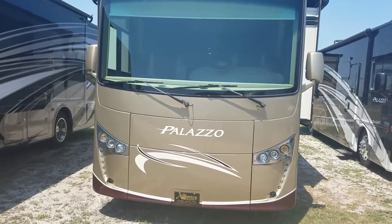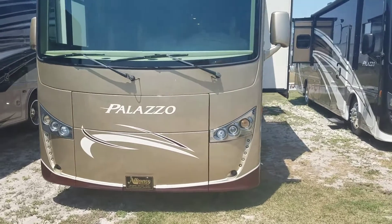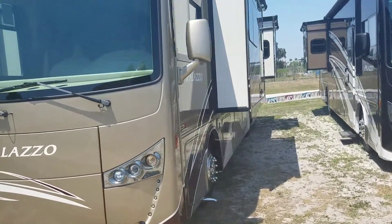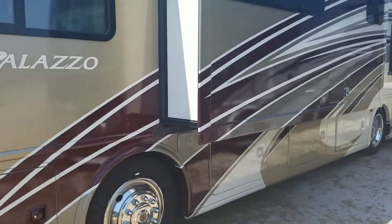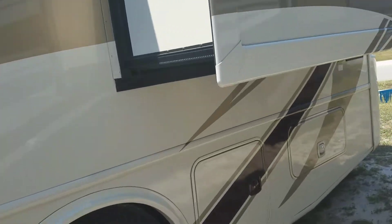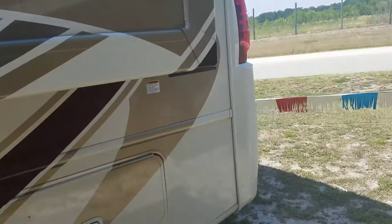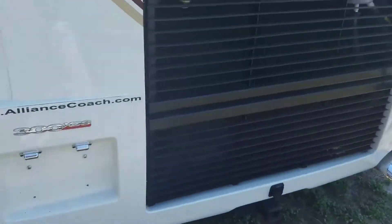This is the 2017 Palazzo. Walk around the entire unit. What's different about this one — when we get inside, you'll really see where this floor plan really opens up.